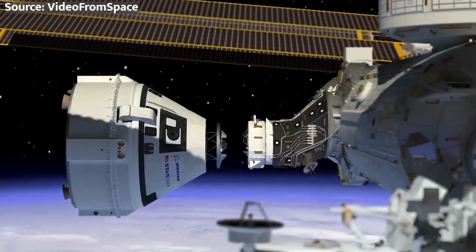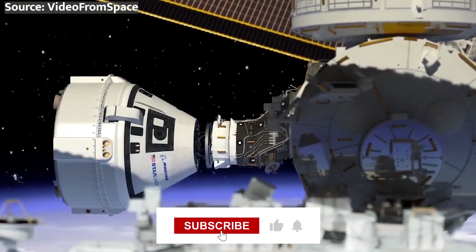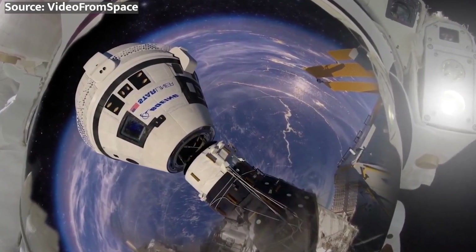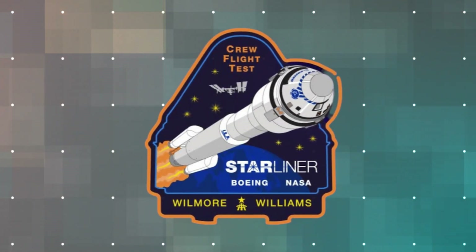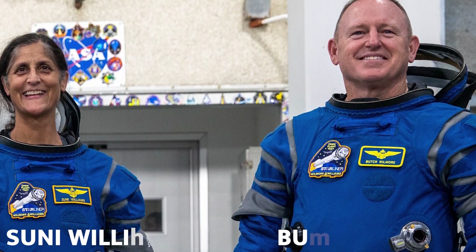Despite these challenges, Starliner proved its mettle and successfully docked with the ISS before returning to Earth for a soft landing — kudos to the team for their hard work and dedication. Now let's talk about the upcoming Crew Flight Test mission. NASA astronauts Butch Wilmore and Suni Williams will be the first humans to ride aboard the Starliner, spending about eight days on the ISS before returning home.